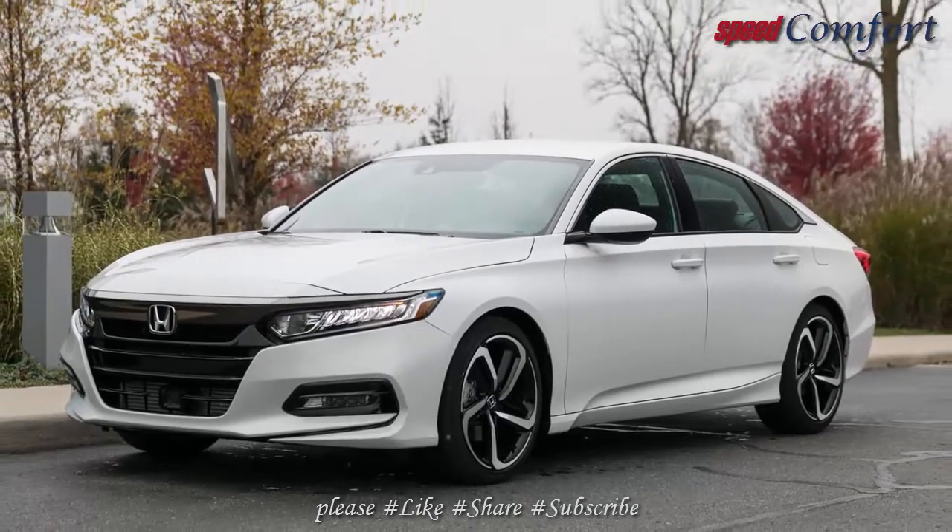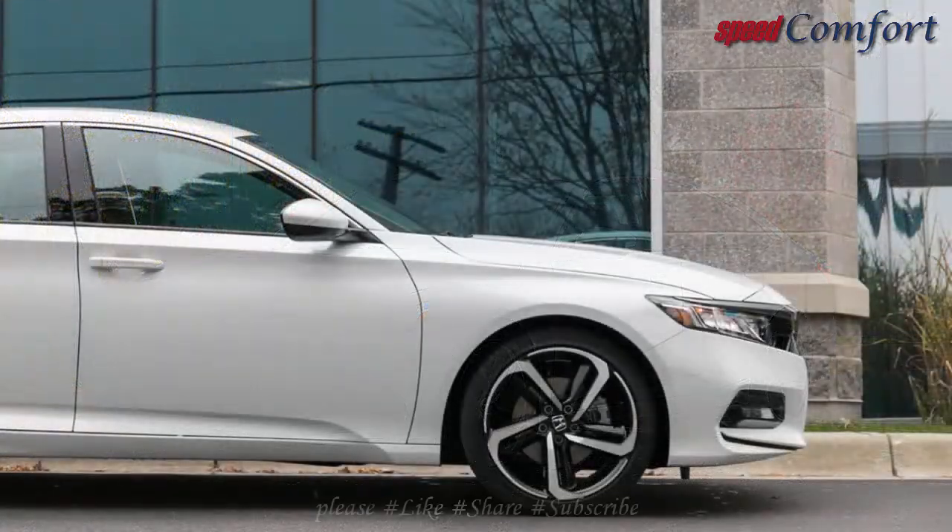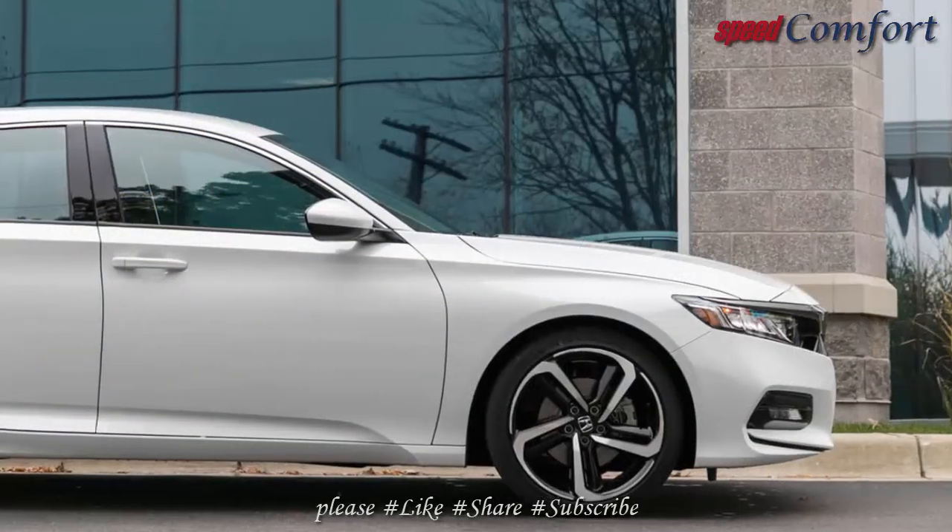Willing engine, slick gearbox, accomplished chassis, reasonable price. Fortunately, the 32-time 10 Best Cars winner remains a stick shift sanctuary.